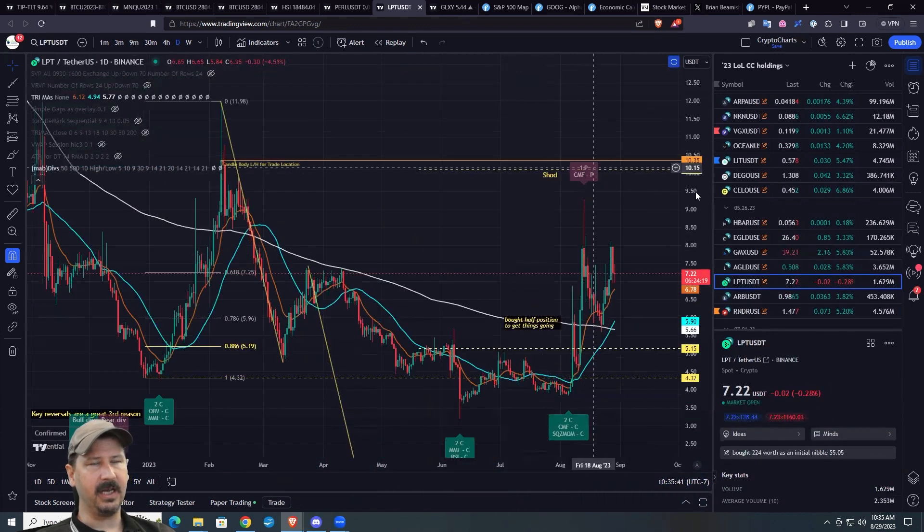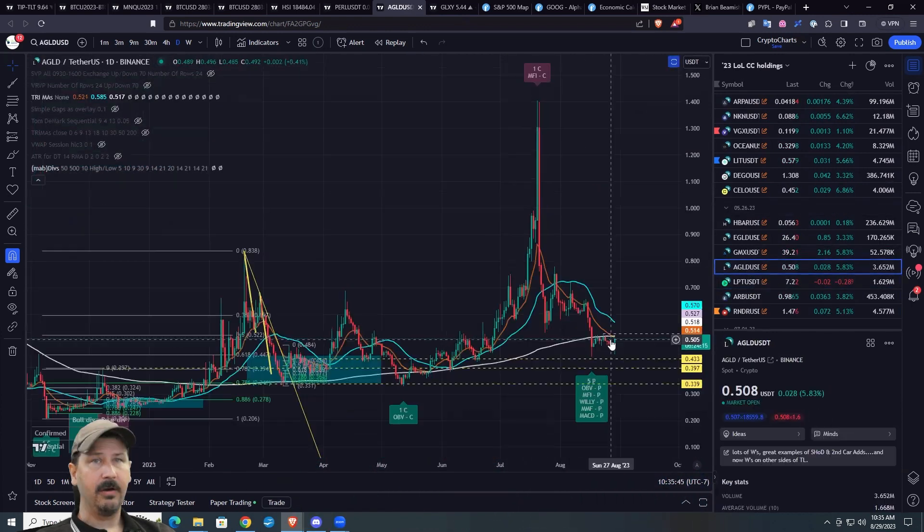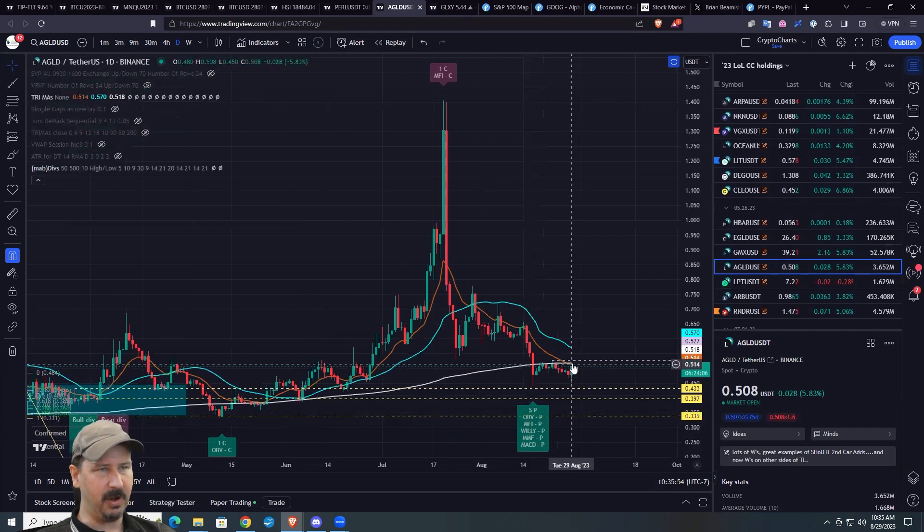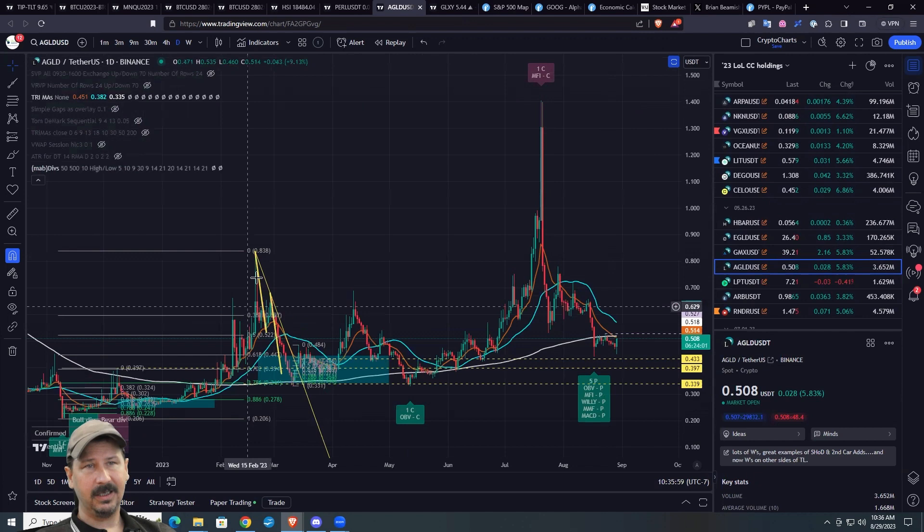I don't think there's a huge hurry here. This kind of idea — I'd love to let some go up top. AGLD — nice little W trying to come in on that chart there. Potential divergences. If this does break out, the potentials turn into confirmed.